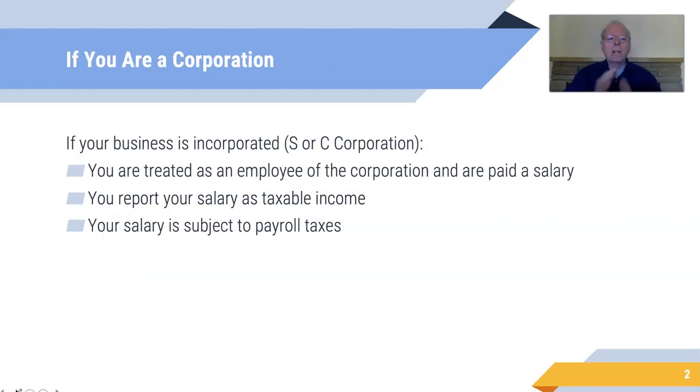Now if you're incorporated as an S or C corporation, you're treated as an employee of the corporation and are paid a salary. You're reporting your salary as income, and your salary is subject to payroll taxes, so you get paid as an employee.